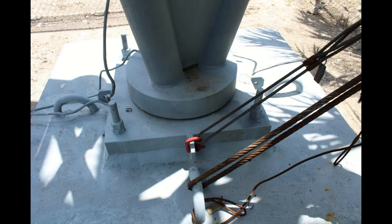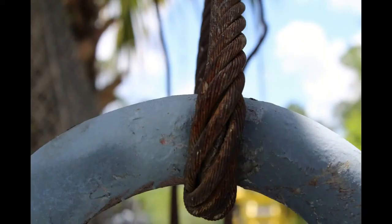This is an example of a site in Florida where we discovered some of the same problems. The biggest thing is using a thimble — even if it's a Flemish eye sling, you can still add a thimble in there. If a thimble was added here, you can see that the separation in the strands would not be happening. The D-to-D ratio would be maintained and that sling would not be derated.